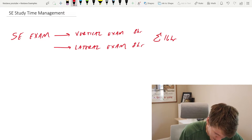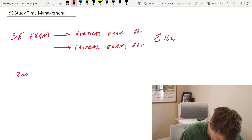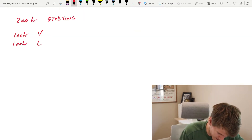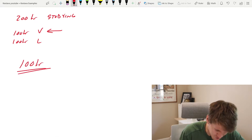From the advice given to me, relatively speaking, in order for study time, you should allocate 200 hours to studying. That broken up would be 100 and 100 for vertical and for lateral. This coming October, I am only taking the vertical portion of the exam, so I'm allocating roughly 100 hours of study time for myself.